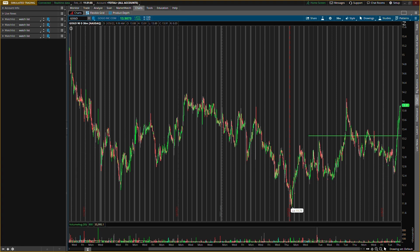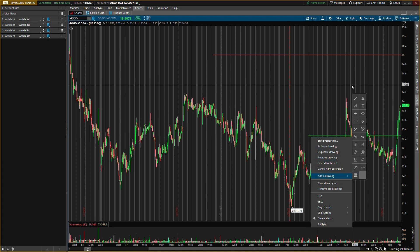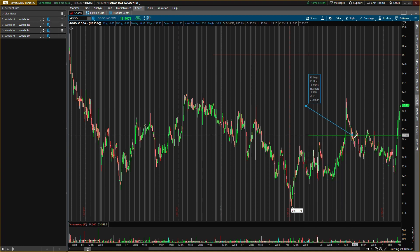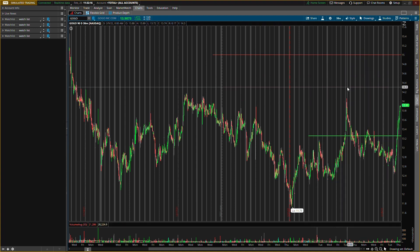I'll probably be looking to exit this one at about $15. I was even thinking about buying now, but I'd rather wait for some pullback — that would be about a 13% gain. If we bought now while price is running, that would only be about a 7% gain. We don't need to chase price. If it's a consistent run, the pullback will come — just like how after this run we had a pullback and then it went higher. So I'm looking for a run-pullback-run-pullback pattern, and those are the main two levels for GOGO.